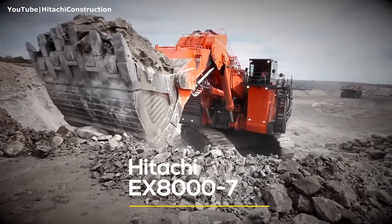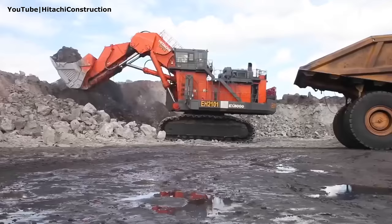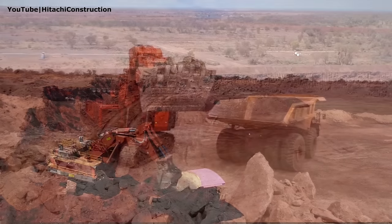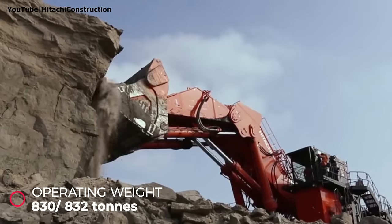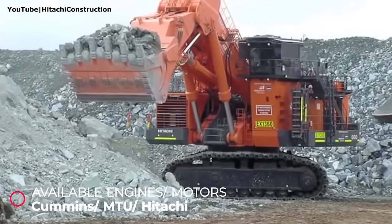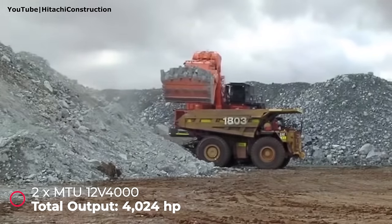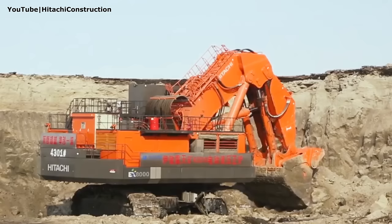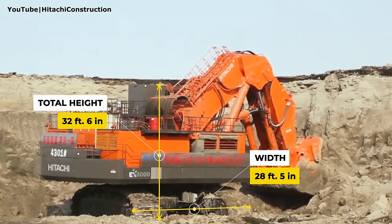Number two: Hitachi EX-8000-7. As the largest excavator in Hitachi's range, the EX-8000 is capable of exceptional levels of productivity. It has an operating weight of 842 metric tons with a backhoe bucket and 830 tons with a face shovel. It can be powered by two Cummins diesel engines, two MTU engines, or two Hitachi electric motors. The MTU — or Rolls-Royce — powered version generates the highest output of 4,024 horsepower. The total height is 32 feet 6 inches and its undercarriage width measures 28 feet 5 inches.